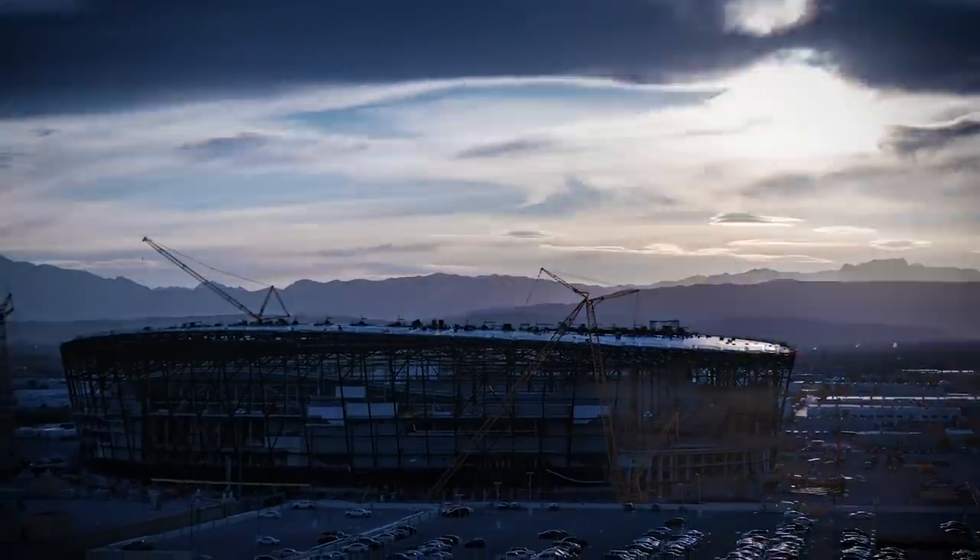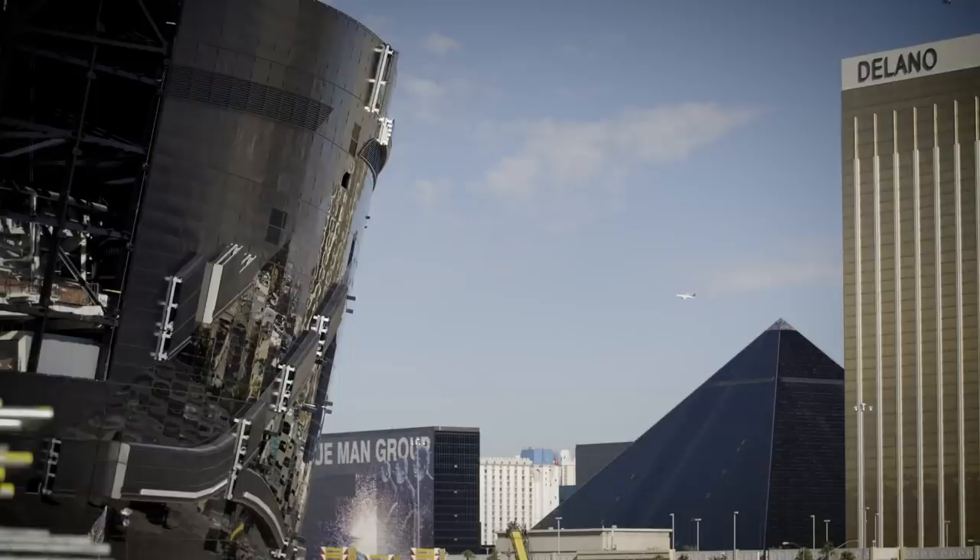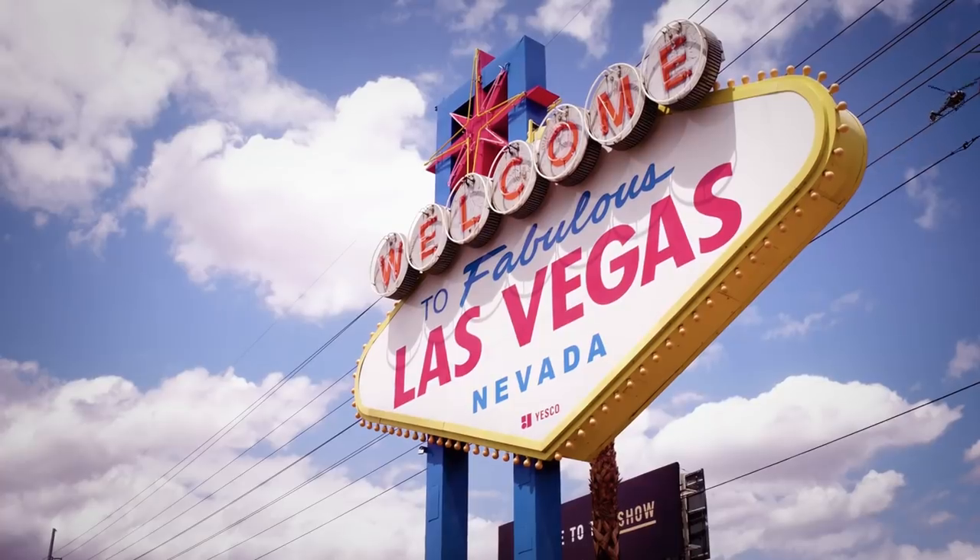There's really no other NFL stadium where the crowd might be completely mixed half and half. It's such a travel destination, you're really going to have a really different home feel. The Las Vegas Strip — one of the most iconic areas in the entire world.